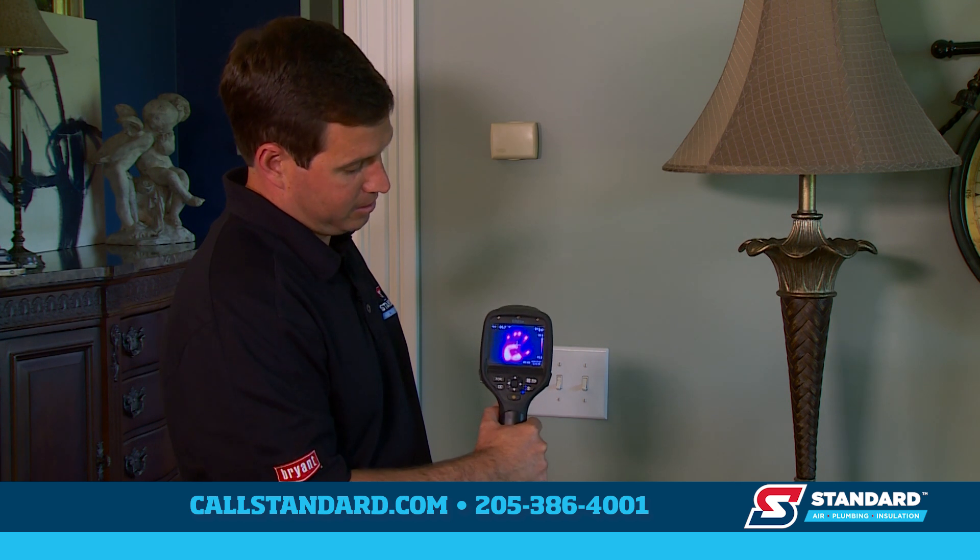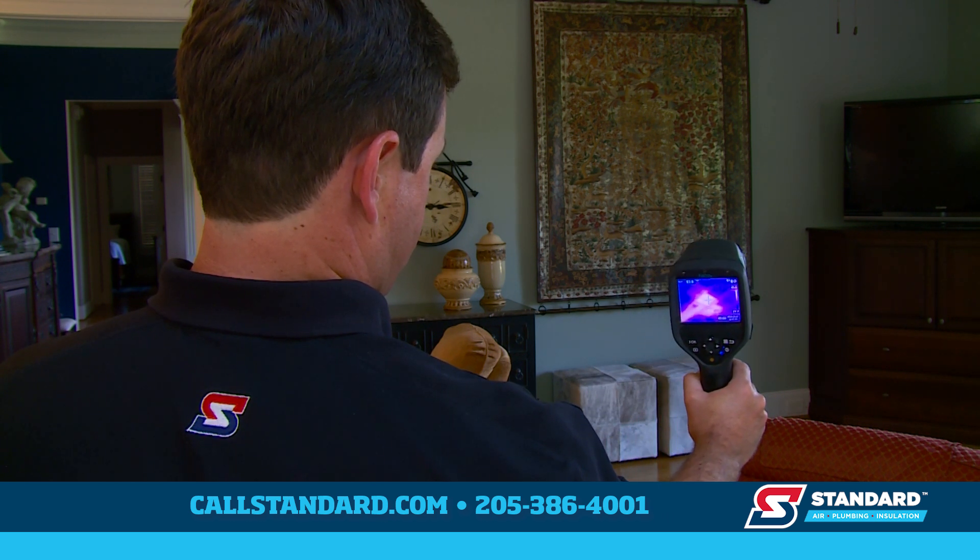When I take my hand off the wall, you can't see anything, but take a look at what the camera can see. Here we see an area inside the home missing insulation, causing a hot spot that is several degrees warmer than the area around it.